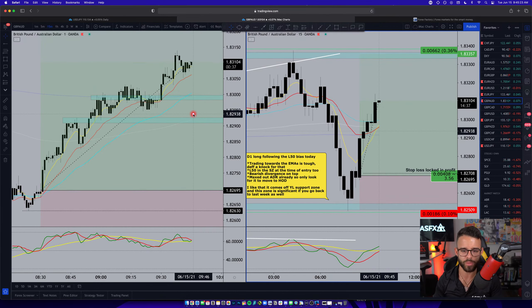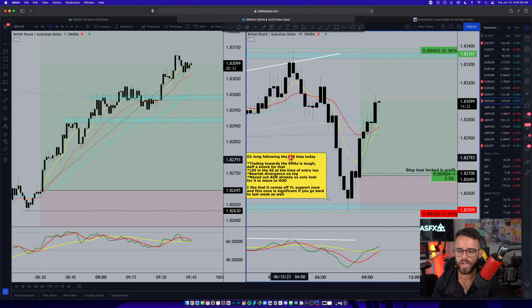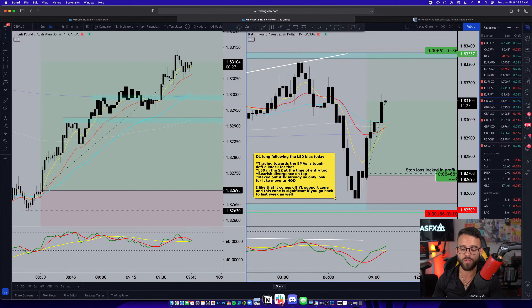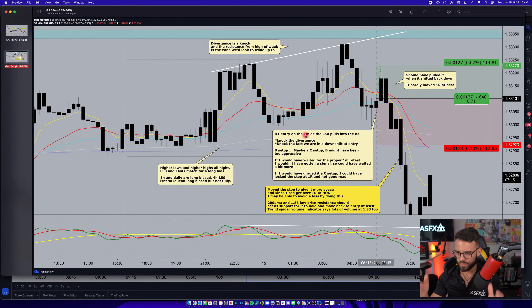For those tuning in later, this is the second trade of the day. I actually took a loss this morning, and I want to explain that so I can give you the lesson from it. If you're new, make sure you subscribe and give me a thumbs up if you find value in this video — if it helps you think about your trading in a more risk-based manner, then I'm doing my job.